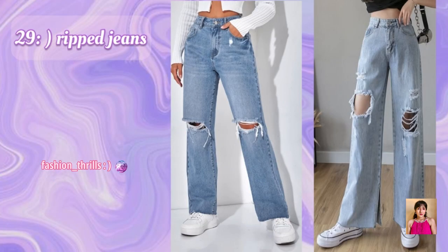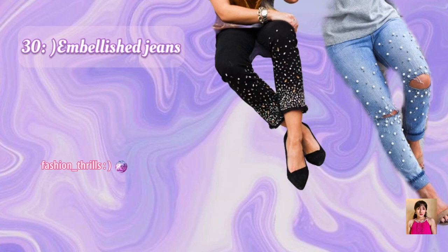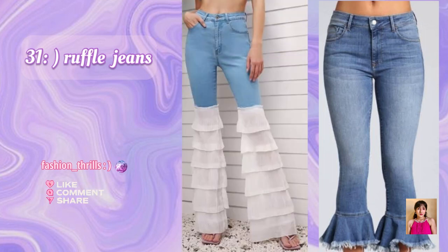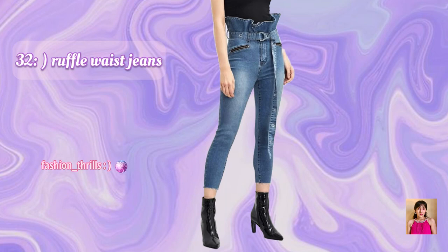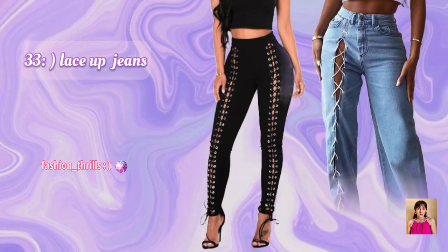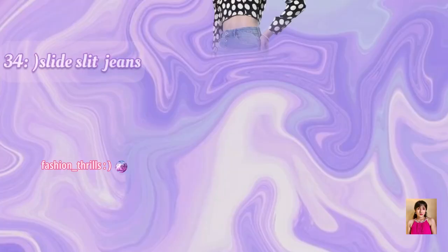29. Ripped Jeans. 30. Embellished Jeans. 31. Ruffle Jeans. 32. Ruffle Lace Jeans. 33. Lace Up Jeans. 34. Side Slit Jeans.